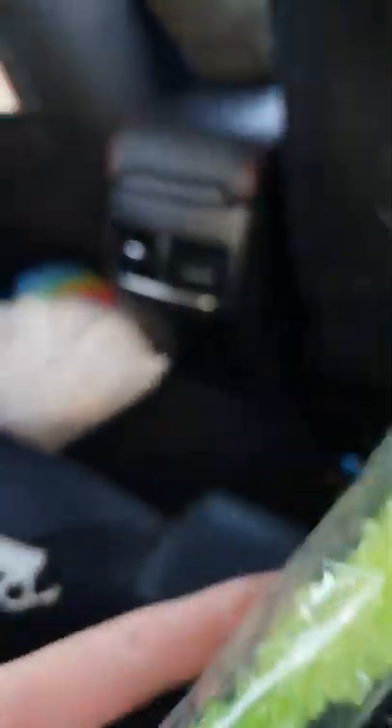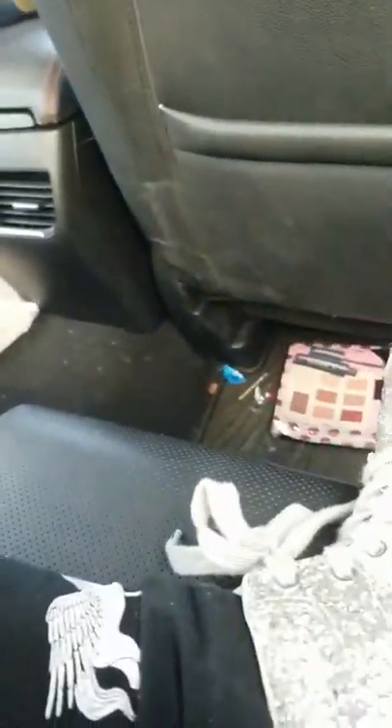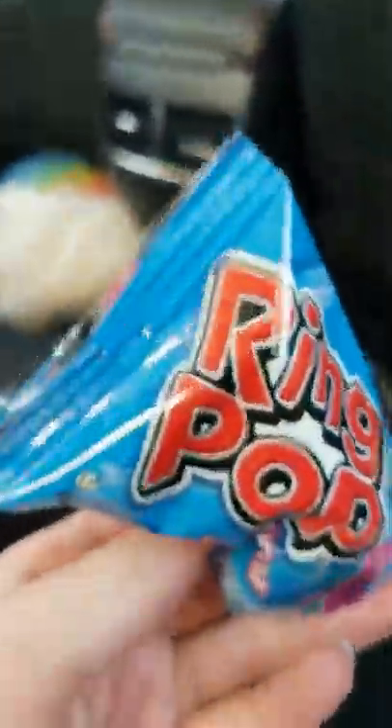Now we got Rock Candy Cream, so we got apple flavors. And I got a Ring Pop.